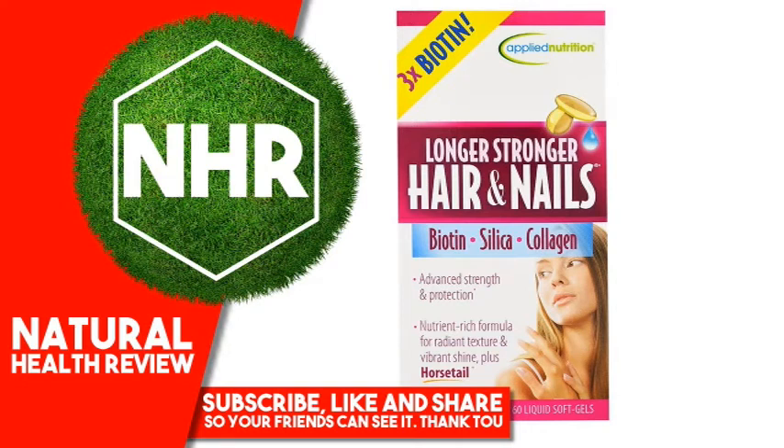Applied Nutrition Longer Stronger Hair and Nails. 60 Liquid Soft Gels. 3x Biotin. Applied Nutrition Biotin, Silica, Collagen — Advanced Strength and Protection. Nutrient Rich Formula for Radiant Texture and Vibrant Shine. Plus Horsetail Dietary Supplement. Experience the radiance, shine and strength your hair and nails deserve with our superior nutrient rich formula.